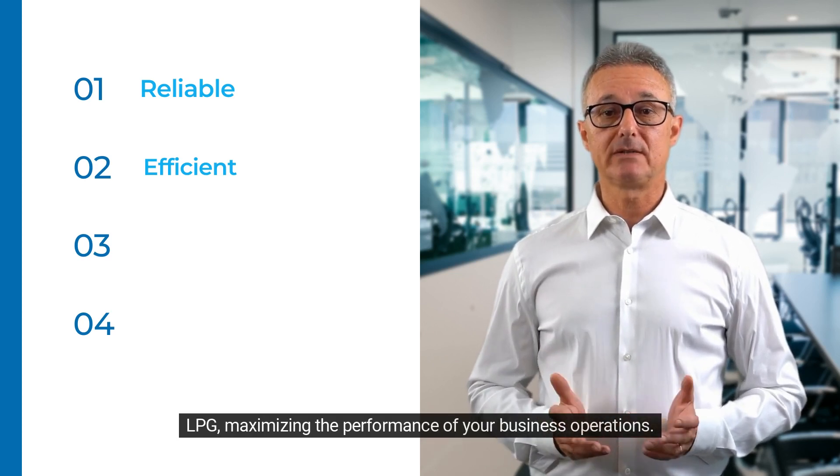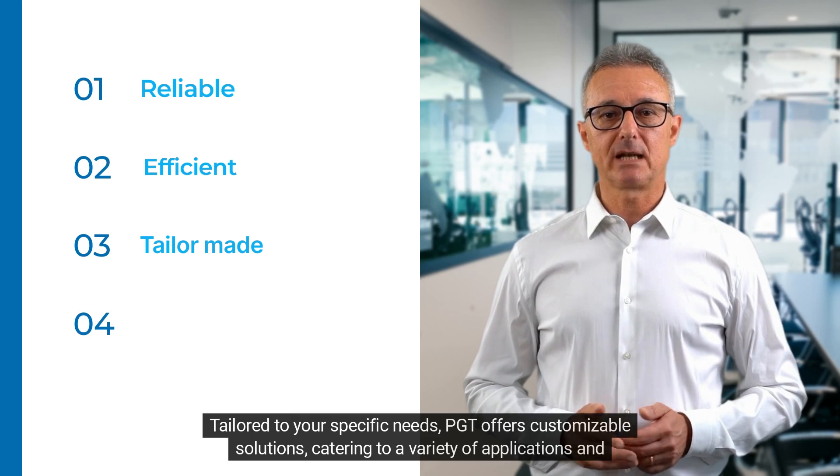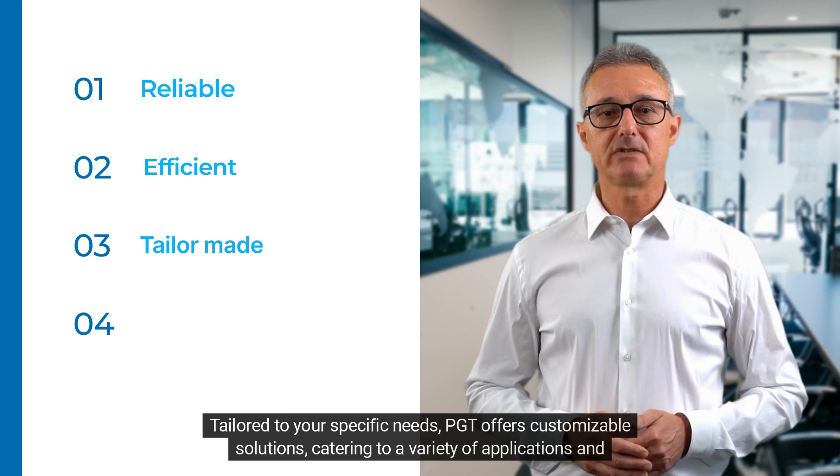Customizability: tailored to your specific needs, PGT offers customizable solutions catering to a variety of applications and environments.